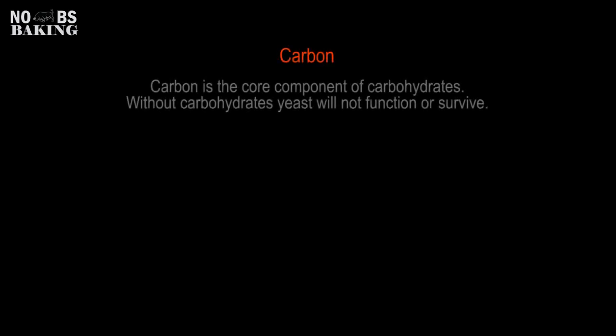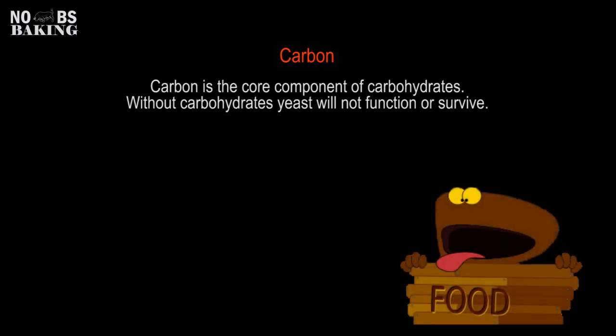Although carbon is not actually added as a yeast food, it is a core component of carbohydrates, which is an essential component in yeast metabolism. Besides natural starches in flour broken down by bacteria and enzymes, carbohydrates can be provided through sugar additions but typically come from malt as maltose, and other sugars such as glucose, sucrose, and fructose.